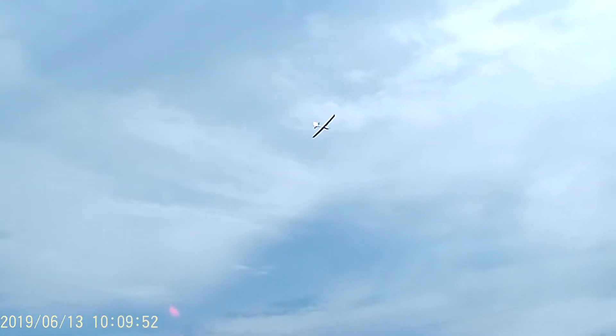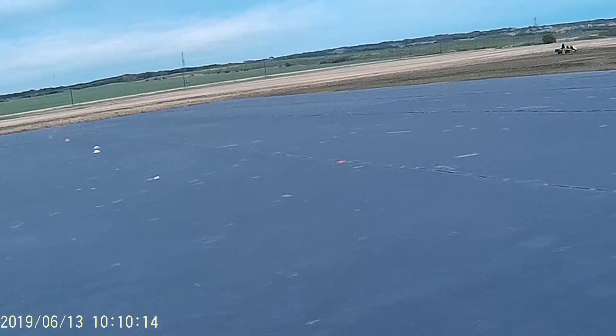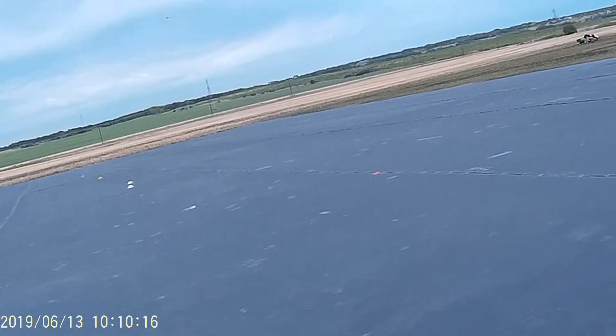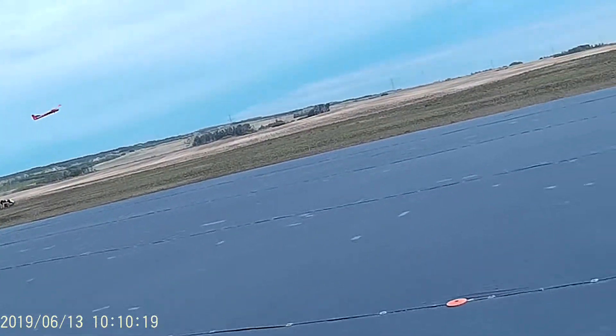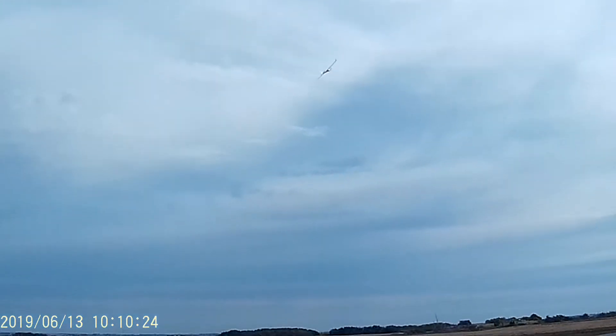Wow, she's gliding. Geez, maybe not. Maybe it acts different with the propeller on. I've got no flaps. Well, seems to glide against the wind pretty good.